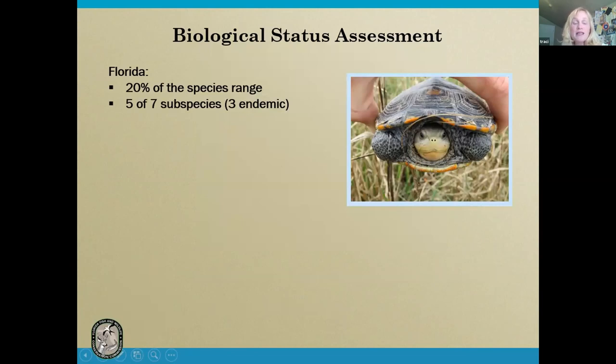Assessing diamondback terrapins in Florida is important because we have significant regional responsibility for the species. We have about 20% of the species range because of the long linear extent of the Florida coast. We also have five of seven subspecies and three of those are endemic.